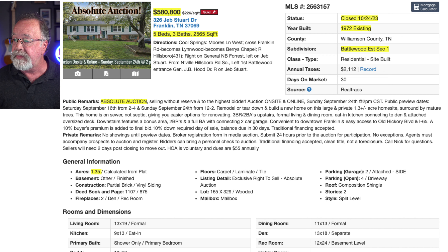This first one sold on Jeb Stewart Drive in Grassland for $580,800 — call it $581,000. It's five bedrooms, three baths, 2,500 square feet. It closed last October, built in 1972, on 1.35 acres. That's kind of common for those older neighborhoods — you typically get more land, not like today's 0.15 acres. It's in Battlewood Estates.